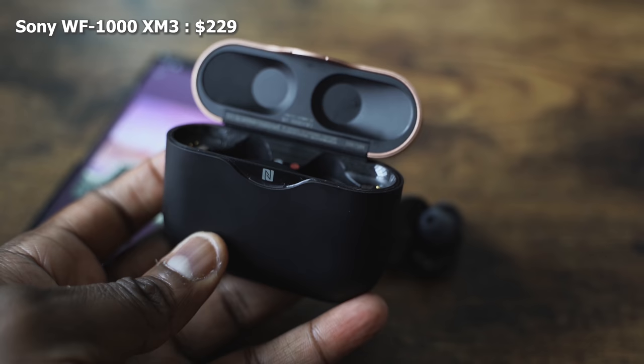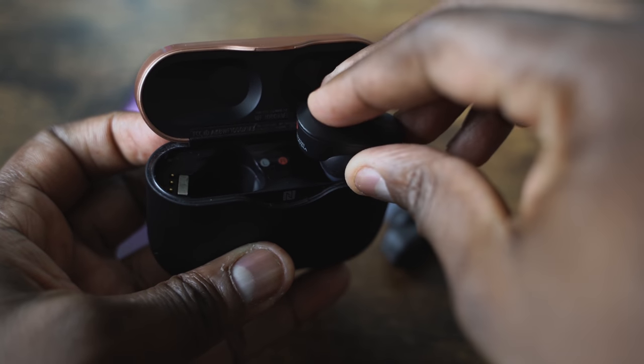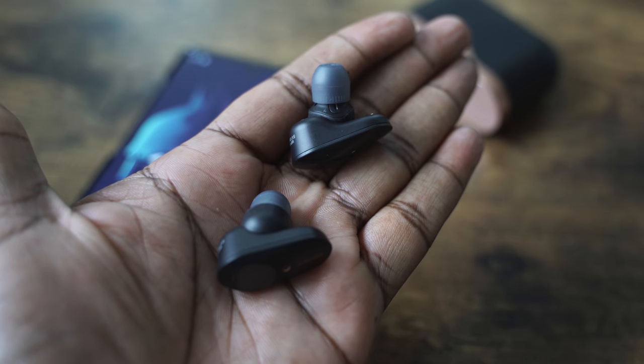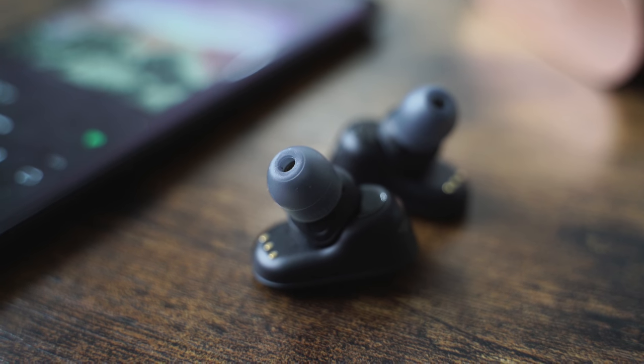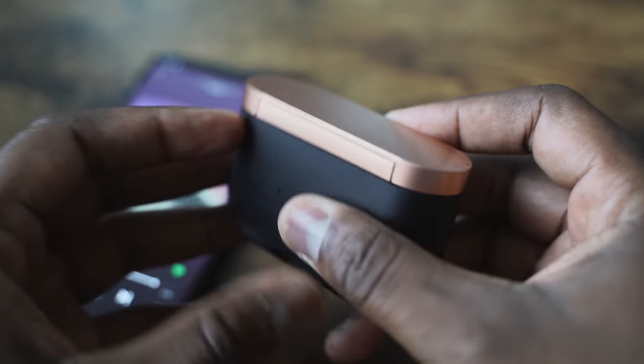The Sony WF-1000 Mark III retails for $229. They come in a black and copper case, and there's also a copper and off-white option. The case is bulky — it looks really nice, but it's the biggest case out of all of them. It has USB Type-C charging and NFC tap-to-pair for easier connectivity. The earbuds themselves are the biggest of all three and have a unique angle of fit, though they do fit nicely and include multiple ear tip types as well as Comply foam-style ear tips. The case gives you 24 hours of use time, and the earbuds give you six hours with ANC and eight hours without ANC.